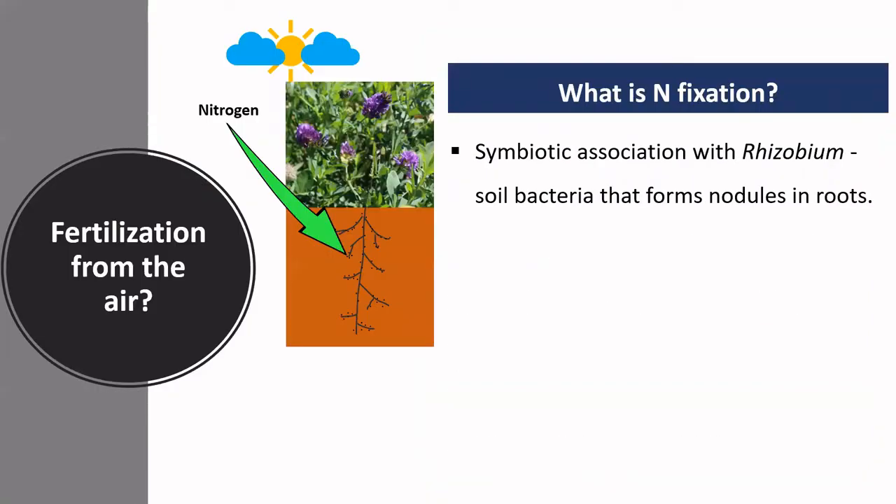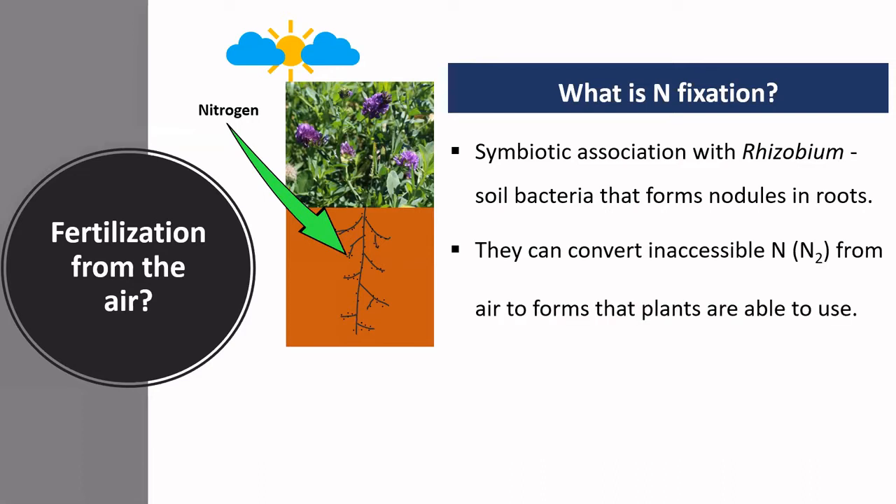When we are talking about nitrogen fixation, we are basically saying that legumes are able to capture nitrogen from the atmosphere and convert it into compounds that the plant root systems are able to consume and use to grow. This happens because of a symbiotic association that legumes have with rhizobium bacteria, which is a soil bacteria that forms nodules in the roots. These bacteria can convert inaccessible nitrogen from the air to forms that plants are able to use.